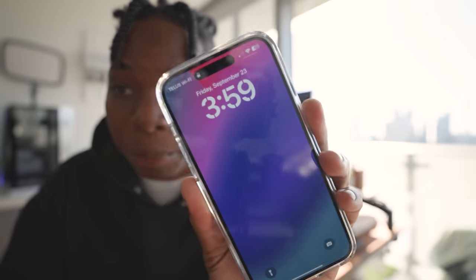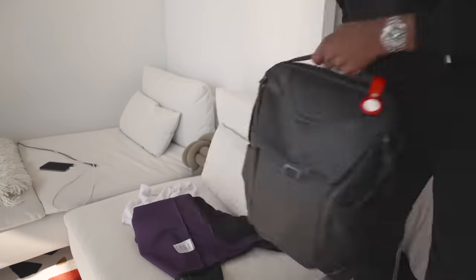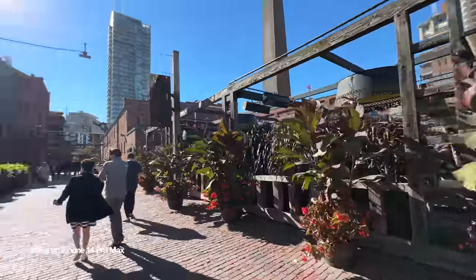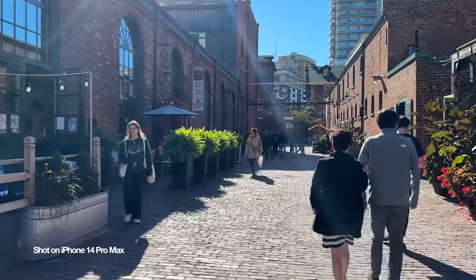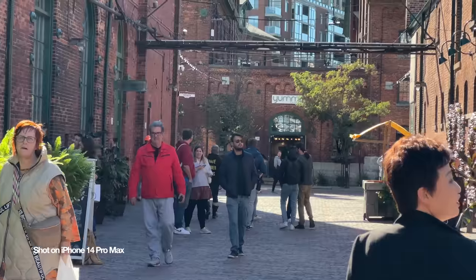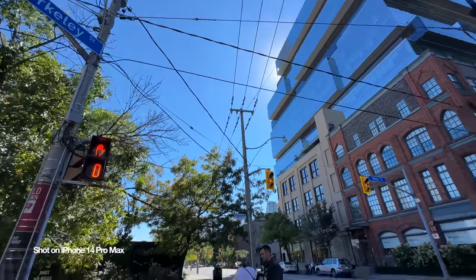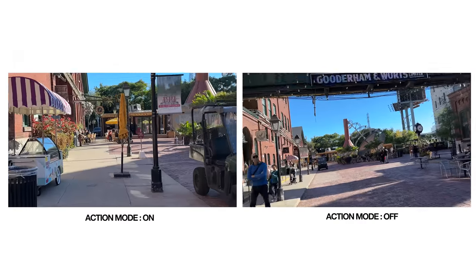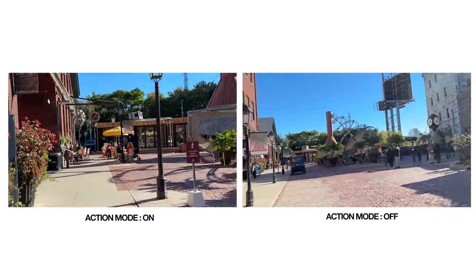It's 4pm right now — I didn't get to finish editing but when I get back I'll definitely have to finish. The iPhone 14 Pro Max looks great outdoors recording in 4K 30, but it still suffers from lens flare in direct sunlight. The front-facing camera is great. Action mode also works really well on the iPhone 14 models — it records at 2.8K and you can see the difference between action mode on and action mode off.